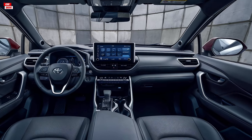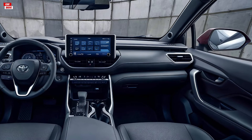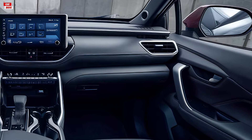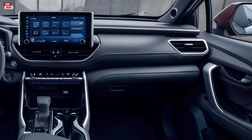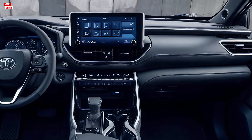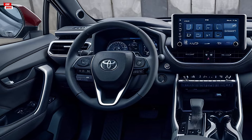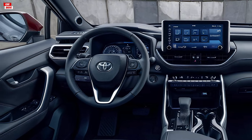Moving inside, the interior of the 2025 Corolla pickup truck is both comfortable and functional. The cabin is well-appointed with high-quality materials and a layout that is both intuitive and user-friendly. The seats are upholstered in durable yet comfortable fabric, with available leather options for higher trims.